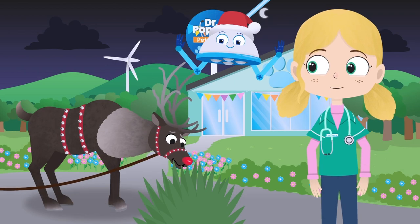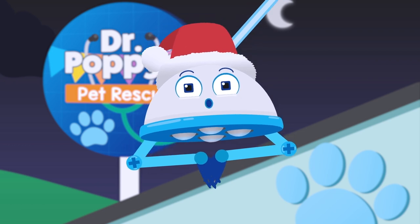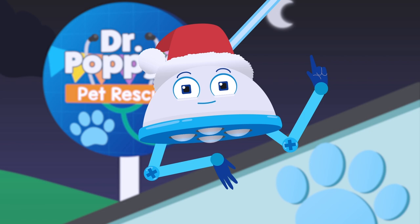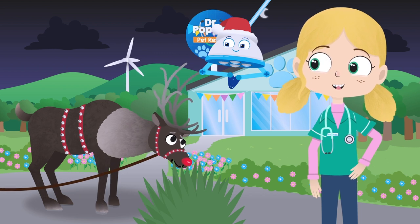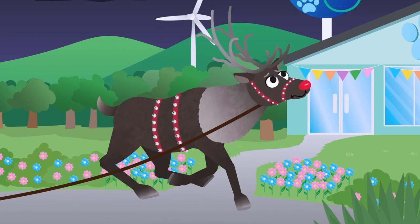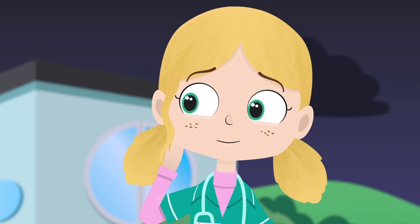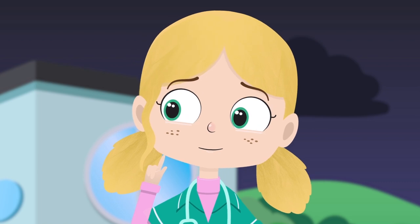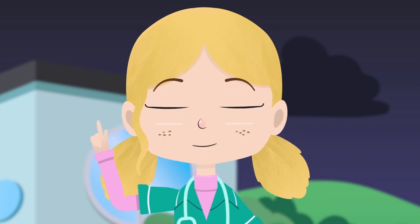Wow! It's Rudolph the Red-Nosed Reindeer! Rudolph is part of Santa's special team of magical reindeer who pull his sleigh around the world on Christmas Eve. Hello Rudolph! You don't seem to be your usual self today. What seems to be the matter? Are you telling me you can't fly, Rudolph? We have to fix that so you can deliver all the presents to good girls and boys on Christmas Eve.